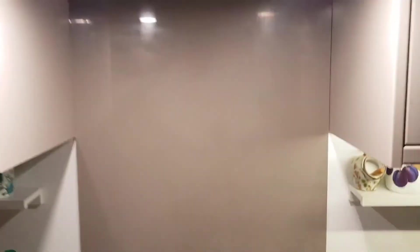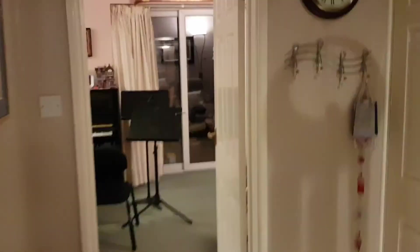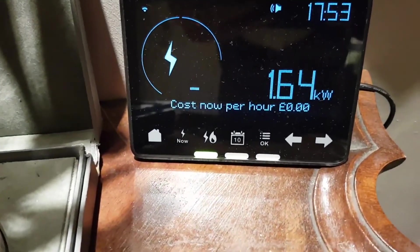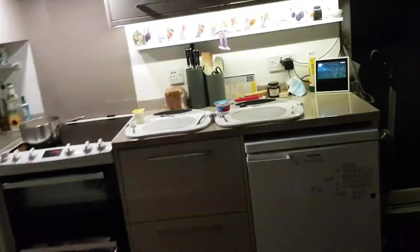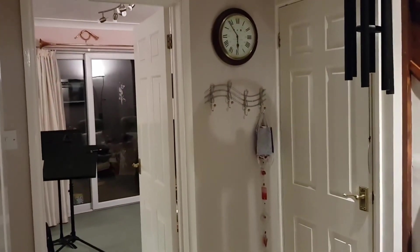Stephen shot this impromptu phone cam video last winter. I think this is fascinating. We've got a casserole in the oven, stuff boiling away on the hob, fans, lights, a couple of computers on — and yet we're still sending 1.64 kilowatts to the grid in total darkness. Where's it coming from? It's coming out of the car. Our car is actually right now powering all of this and sending 1.6 kilowatts to the grid. With a Vehicle2Home system we will hold on to that extra electricity and use it ourselves rather than buying it back from the grid later on.